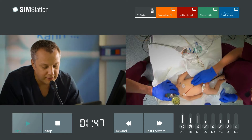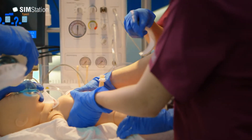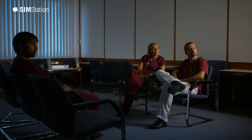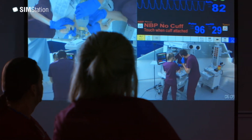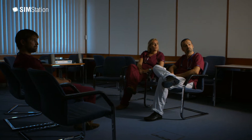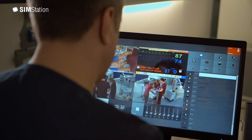The recording of the training is being broadcast live for the other training participants in the debriefing room. While a part of the group is practicing, the trainer can observe the events with sound and vision on the SimStation recording interface.